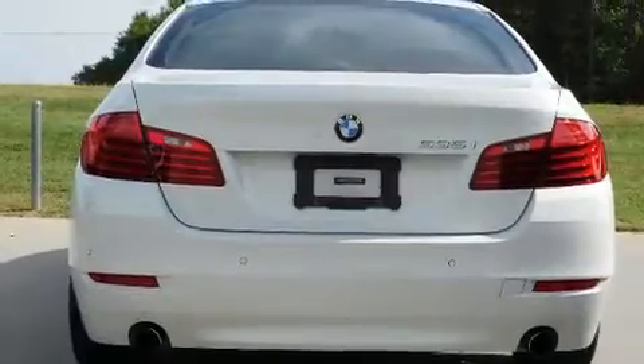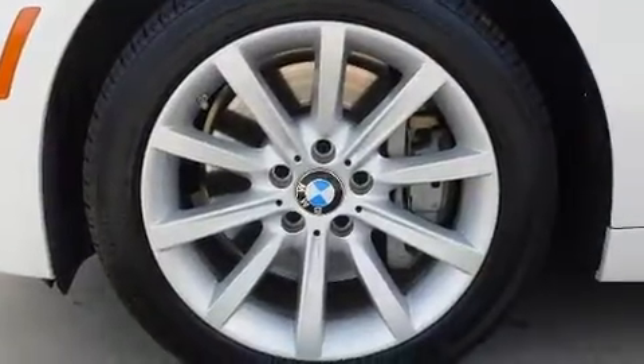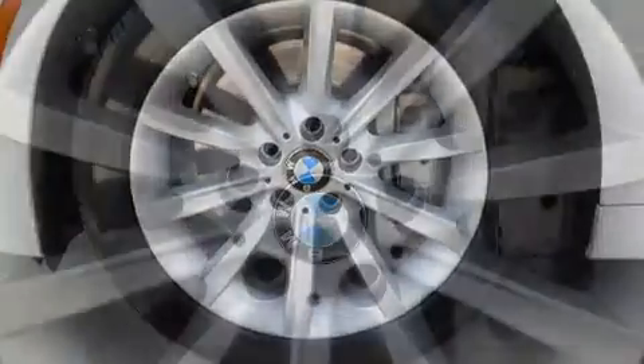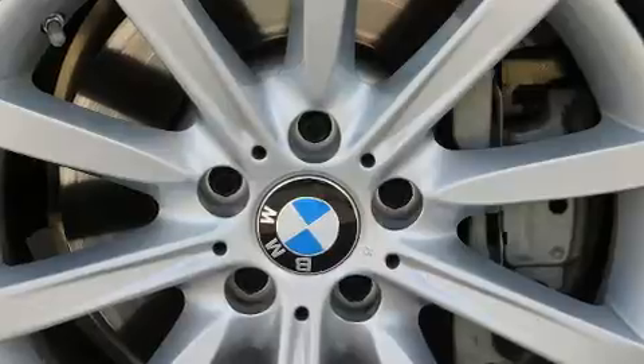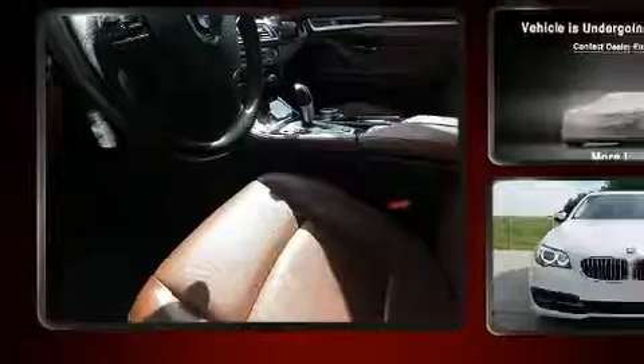BMW also prioritized safety and security with features such as head curtain airbags, brake assist, and four-wheel disc brakes with ABS. Various mechanical systems are monitored by electronic stability control, keeping you on your intended path.